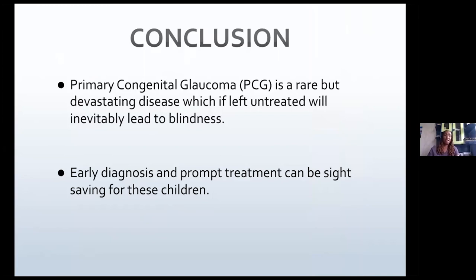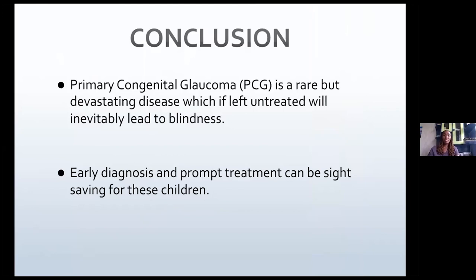In conclusion, primary congenital glaucoma is a rare but devastating disease. If left untreated, it will inevitably lead to blindness, and we need to diagnose these patients early and treat them promptly so that we can save these children's eyesight. It is also important for ophthalmologists to educate our colleagues in obstetrics, pediatrics, and family medicine about infantile glaucomas, because children are usually taken to these professionals first, so that they can direct or refer them to the ophthalmologist immediately. Thank you for your attention.